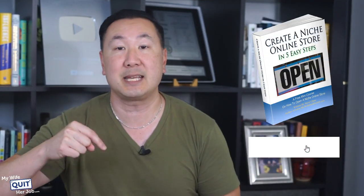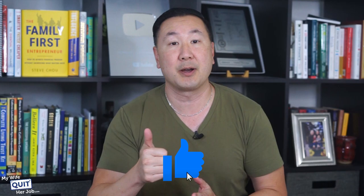By the way, if you enjoy this video, then make sure you sign up for my free six-day e-commerce mini-course below and give this video a thumbs up.